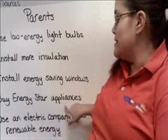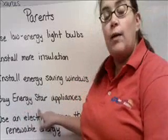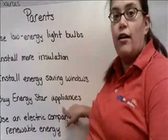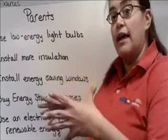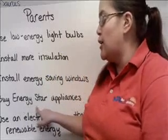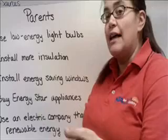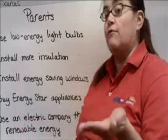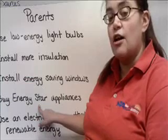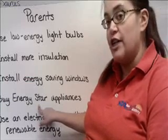They can buy Energy Star appliances. Energy Star is a way of rating appliances — they'll give big appliances like a refrigerator or a washing machine a grade, and they'll say this refrigerator uses less energy than this other one, so we're going to give it a better grade. If you look on appliances, you can always find the Energy Star rating and it will tell you how much energy it uses.